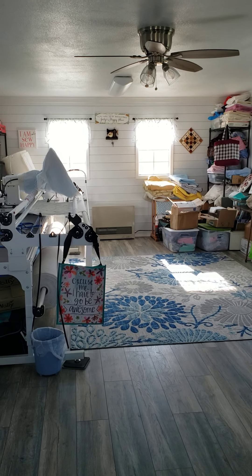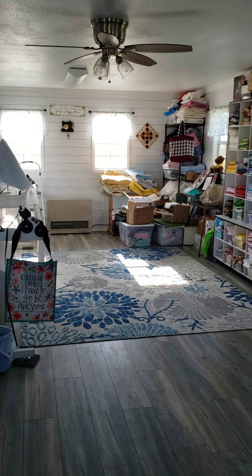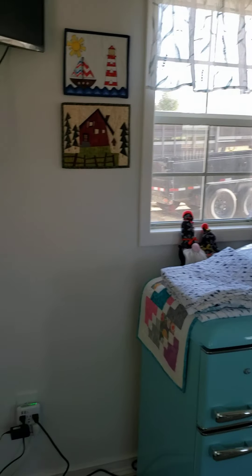Hey, here we are ladies at Jodi's quilt shed. We're gonna call it a quilt shed — maybe that's not what Jodi calls it. Okay, we're gonna start at the door.